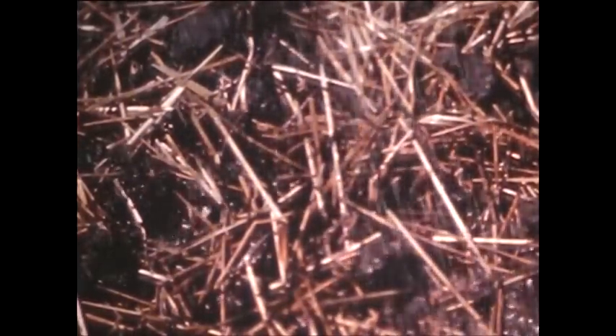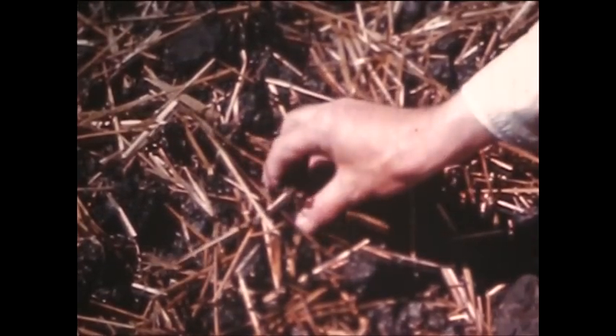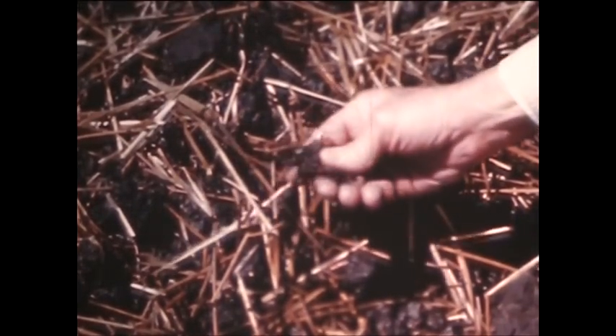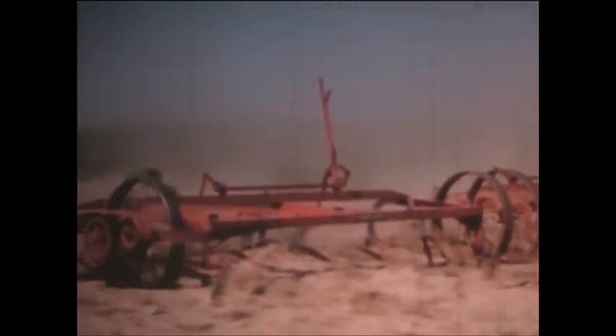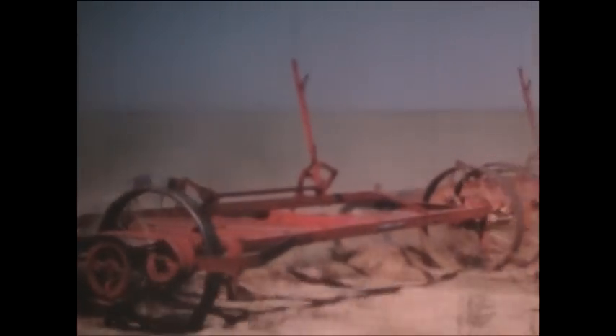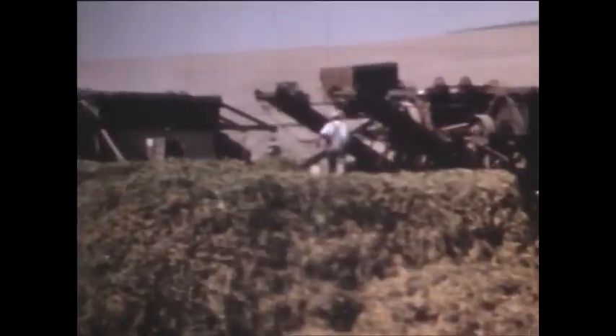When it rains, the spongy mass of rotting stubble breaks the fall of each drop of water, soaking it up like a blotter. Little soil is washed down to the creeks from this kind of a field. Weeds can be kept down in stubble fields by a rod weeder or other tools such as wide sweeps. Such implements leave the valuable mulch near the top of the ground. In the bean and pea areas also, the use of vines as ground-holding mulch and fertilizer is being recognized.